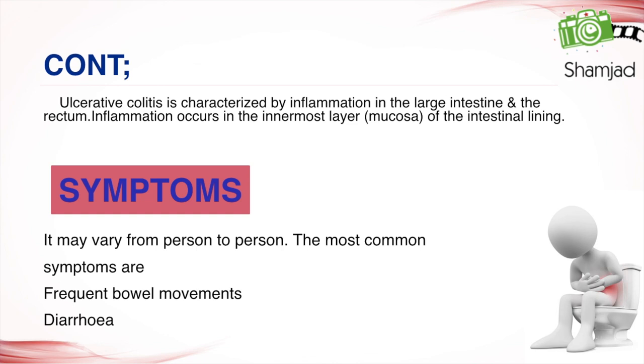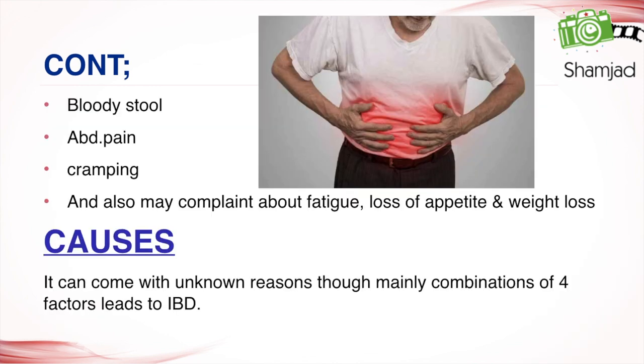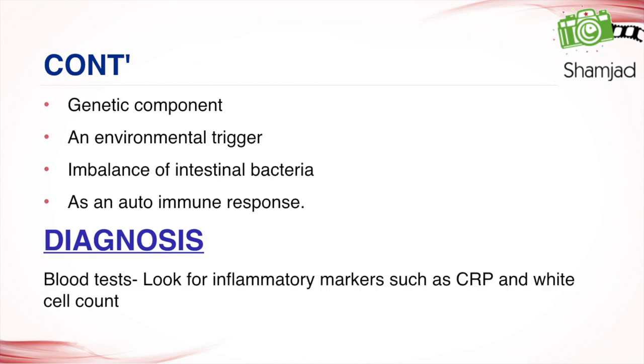Symptoms of IBD may vary from person to person. The most common symptoms are frequent bowel movements, diarrhea, blood in stool, abdominal pain, and cramping. Patients may also complain of fatigue, loss of appetite, and weight loss. The causes are not fully known, but mainly a combination of four factors leads to IBD: a genetic component, an environmental trigger, imbalance of intestinal bacteria, and an autoimmune response.